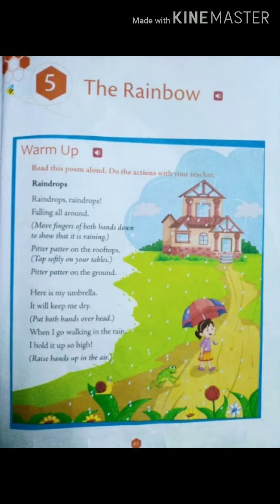Good morning children, we have started the new chapter: The Rainbow. A rainbow is seen when the sun shines after the rain. There are seven colors in a rainbow, and to remember those seven colors we have to remember the word VIBGYOR. The shape of the rainbow is a semicircle.